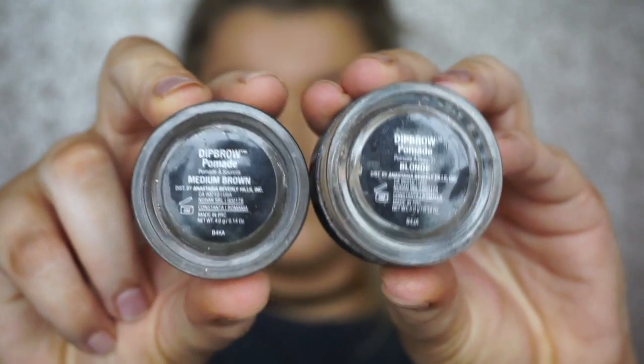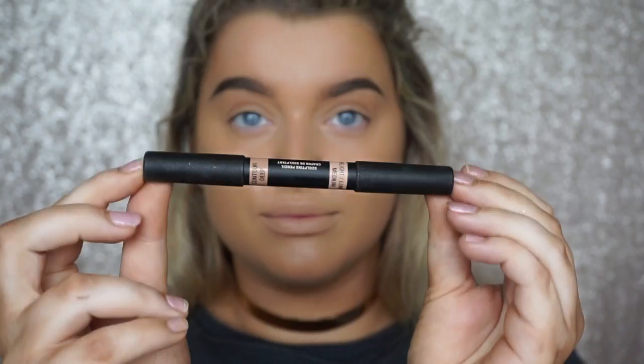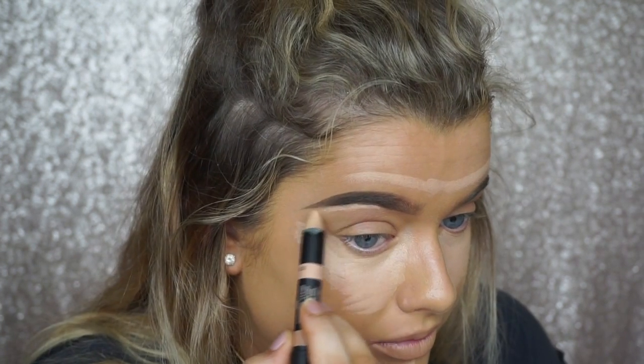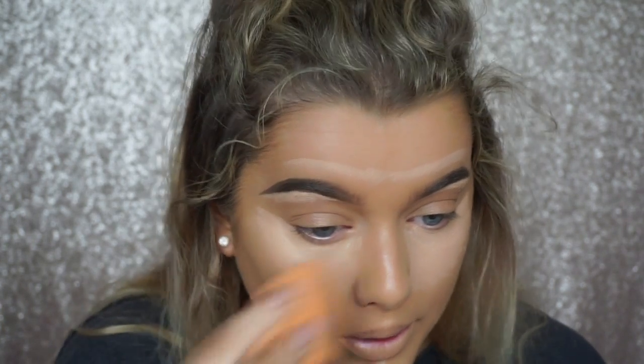I'm filling in my eyebrows with the Anastasia Beverly Hills Dipbrow in Medium Brown and Blonde. For concealer, I'm using a two-in-one concealer and contour stick from Nude Stix, just taking the concealer end and placing it underneath my eyes. I've been loving concealer pencils — they blend really effortlessly, especially with a sponge, and it also works as a great brow highlight. I blend it in with the same sponge used for foundation to make sure everything merges together and sheers out the coverage.